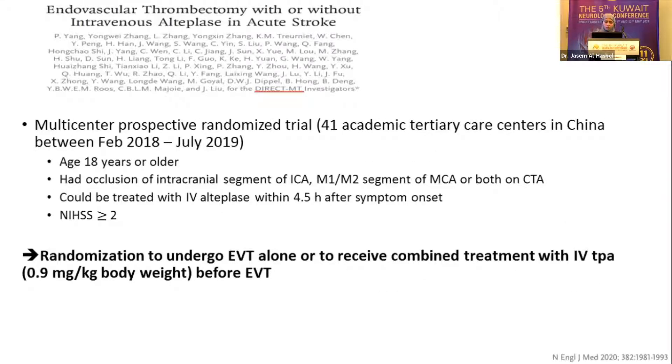The first study I'm going to talk about is Direct MT, one of the most recent RCTs discussing combining IV tPA and thrombectomy versus thrombectomy alone. It was conducted in China. The main inclusion criteria were patients older than 18 years with occlusions including intracranial ICA, M1, M2 segments, or both. Treatment was within four and a half hours for IV tPA, and they required an NIHSS of two or more. Imaging aspect score was not specifically considered.